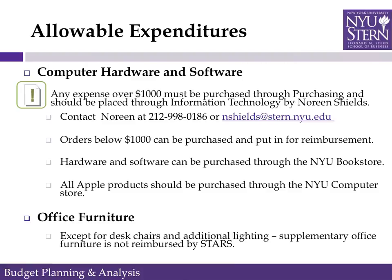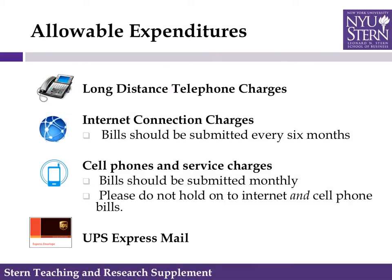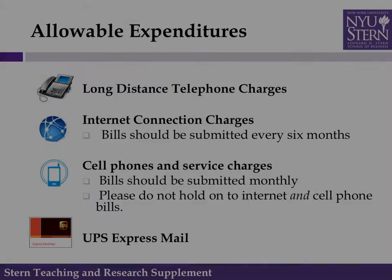Because of an agreement between NYU and Apple, all Apple products should be purchased through the NYU computer bookstore. Supplementary office furniture — except for desk chairs and additional lighting — is not reimbursed by STARS. Long distance and telephone charges for your office phones are billed internally to your STARS account. Your home internet and cell phone use for business purposes is also reimbursable and should be submitted on a monthly or bi-monthly basis. UPS charges are billed internally to your STARS account.